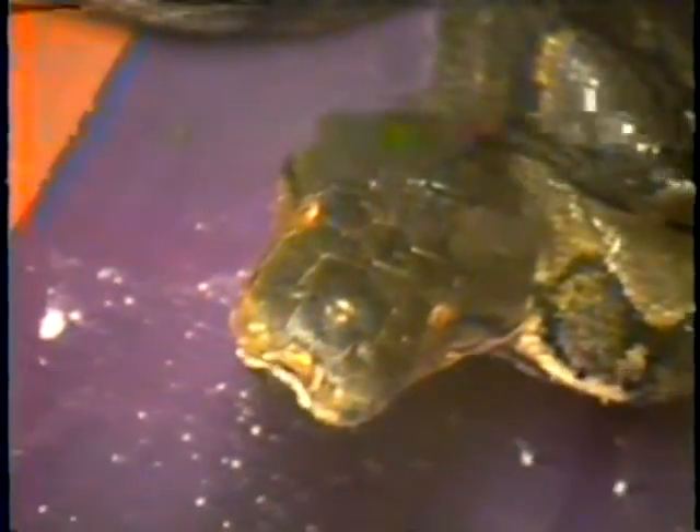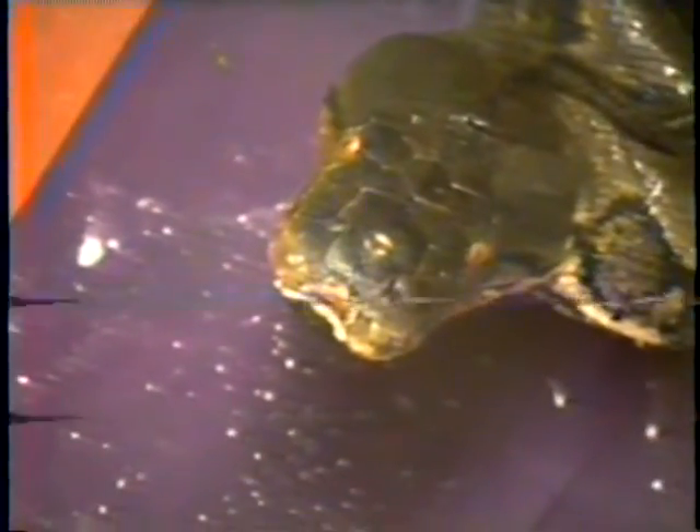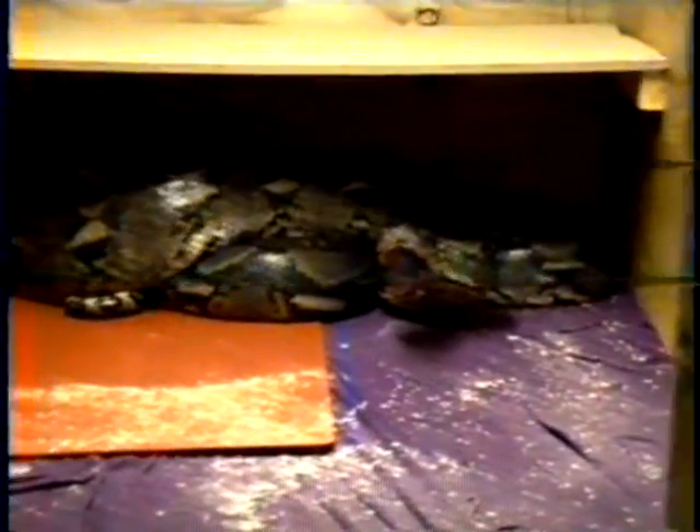Oh my gosh. How did he carry it though? Don't worry about it. Can you zoom in on the fat on the side over there? Dude, it won't do it justice, I'll tell you that. It won't get its justice unless you're here in person — that's just how it is.